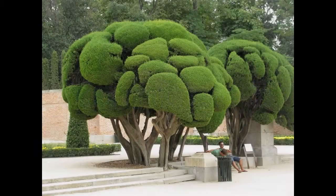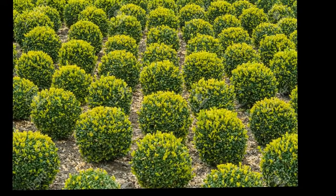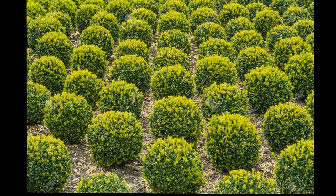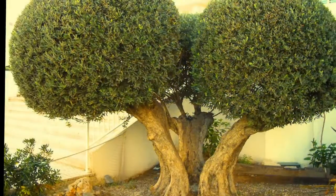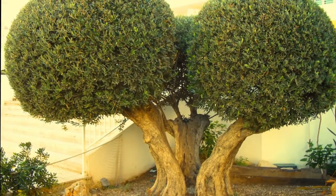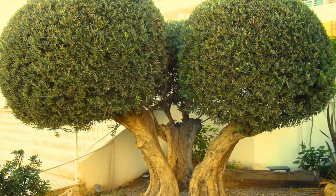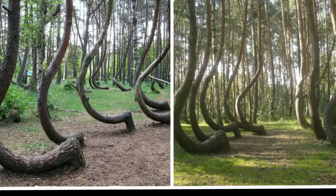Number 5: sculpted trees. Arbor sculpture is the use of living trees to create a desired shape or structure, something like bonsai on a grand scale. Axel Erlinson is considered the greatest of all arbor sculptors, and his circus trees are still popular attractions. By directing the growth of the tree while alive, it is also possible to create unique pieces of furniture.